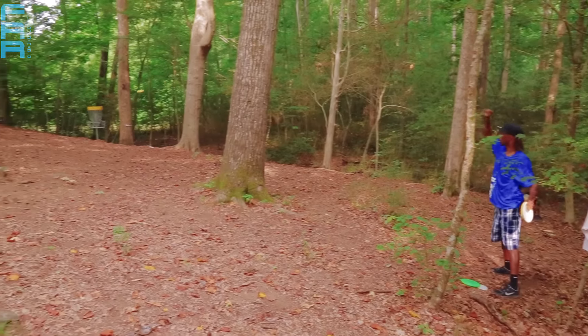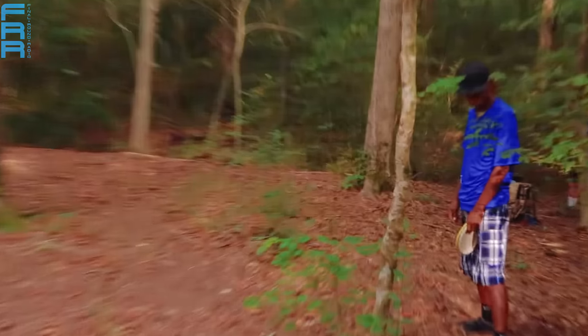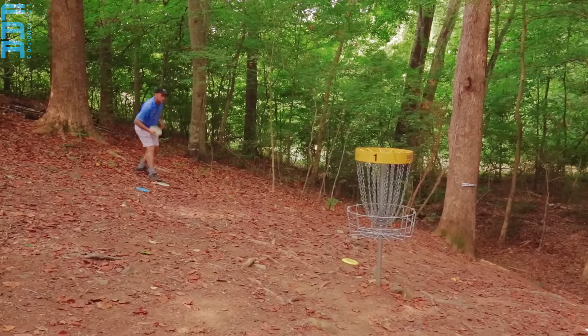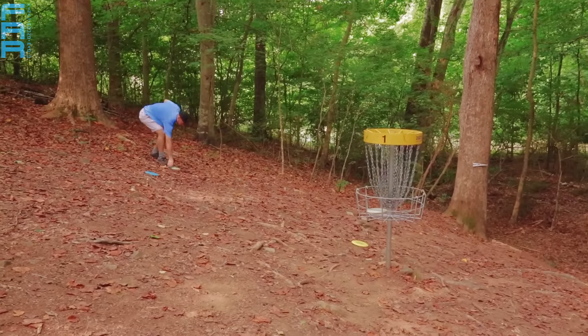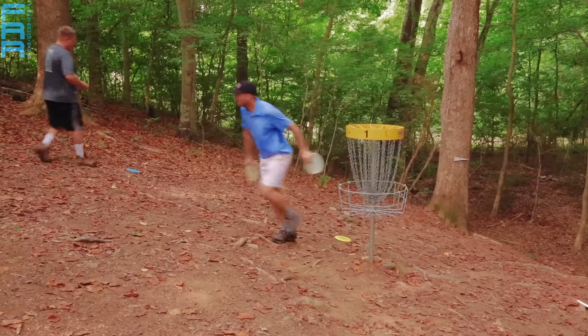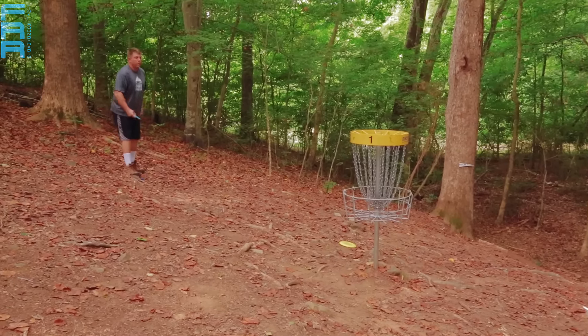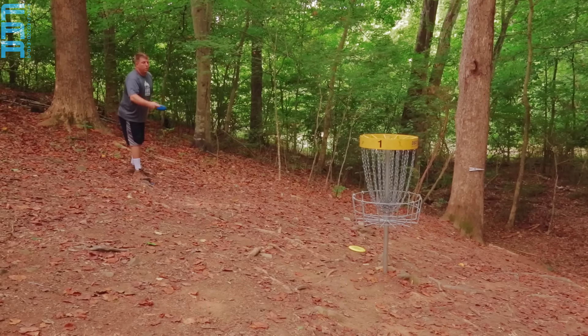Philo makes a run at it and just gets the outside of the chain — pops out. Looks like it stayed up, though. I'd be disappointed as a top 23 in the world pro hitting the am side of the chain. Don't you like how he's angry from 55 feet out that he didn't make it? That's what separates guys like Philo from the weekenders.